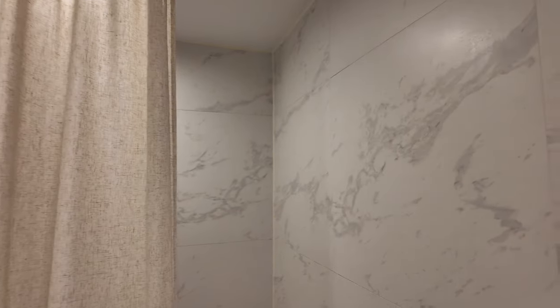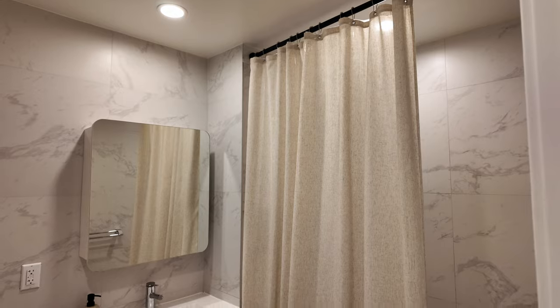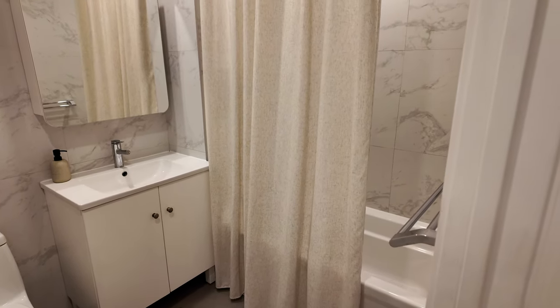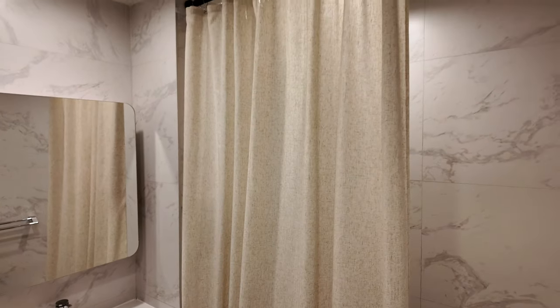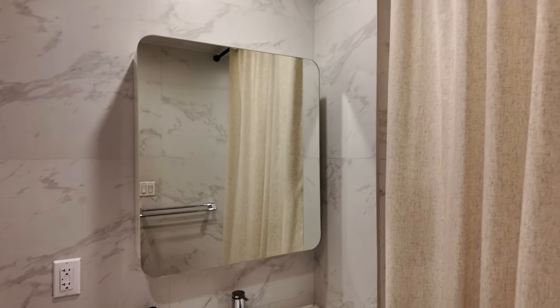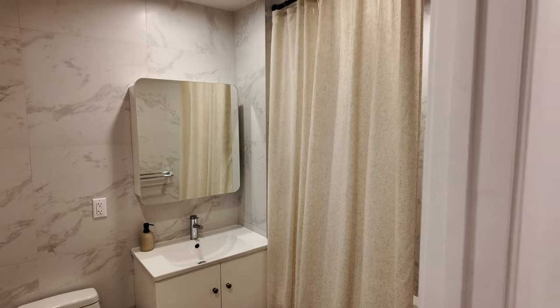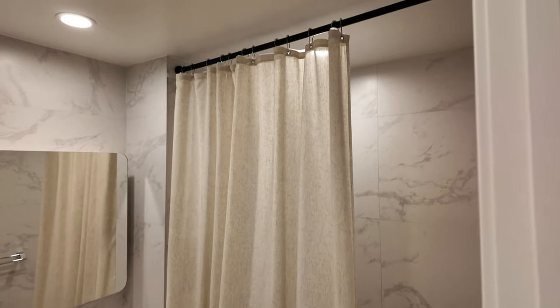The bathroom has a tile surround around the entire space, which gives it an updated, luxe look. The main thing I've done in here so far is add a tension rod up to the ceiling to elongate the ceiling height, and then I got a linen curtain — very neutral vibes. I have a CB2 bath mat on the way and we just have a neutral soap dispenser. The black tension rod looks really nice and I'm loving how this is coming together.